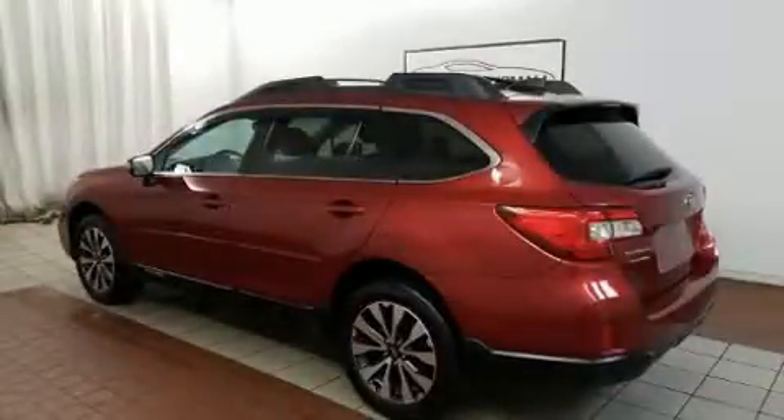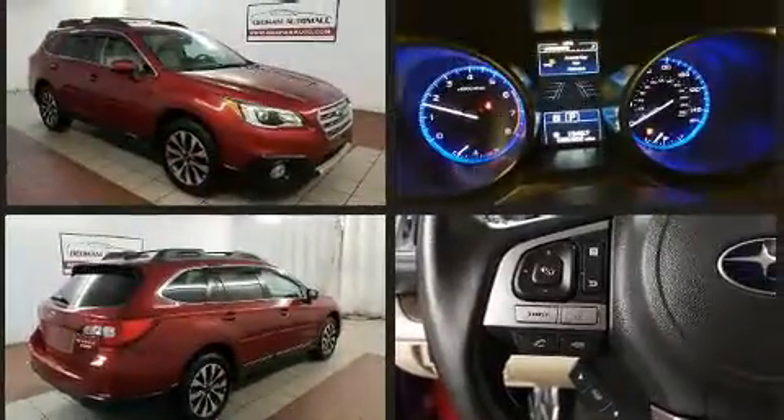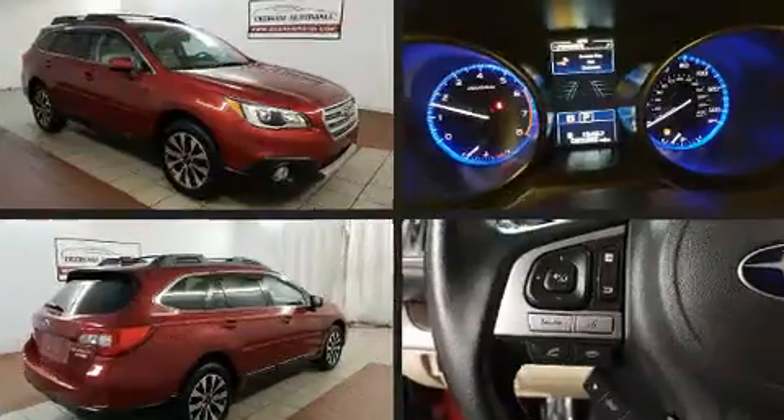Take command of the road in the 2016 Subaru Outback. Smooth gear shifts are achieved thanks to the efficient four-cylinder engine. And for added security, Dynamic Stability Control supplements the drivetrain. All-wheel drive keeps this model firmly attached to the road surface.